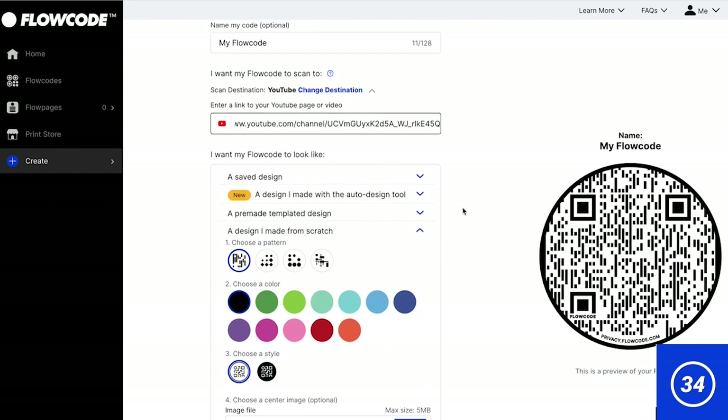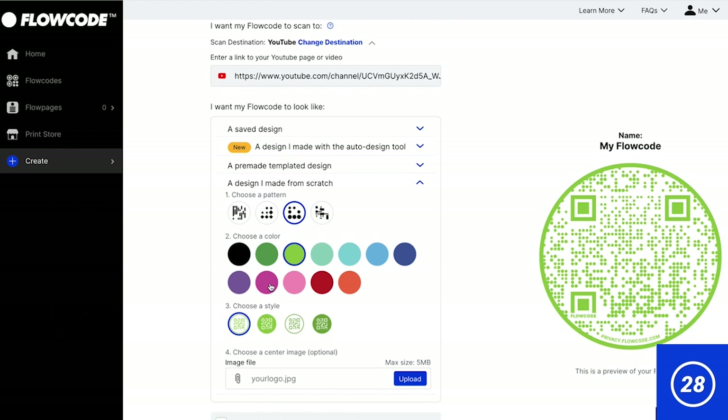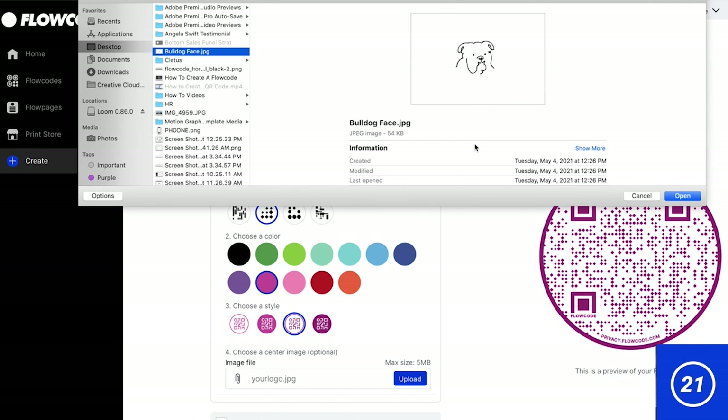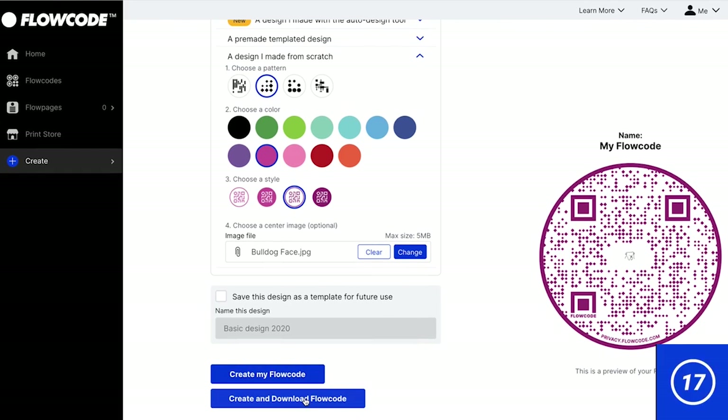Next is the fun part, where you get to design your code. You don't have to do this part, but customizing your code makes it stand out a lot more, so I recommend it. Choose a pattern, color, and style. Then upload your logo. Finally, press download and voila, you've made your Flowcode.